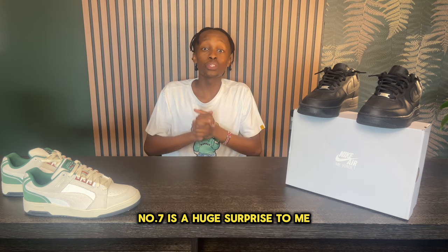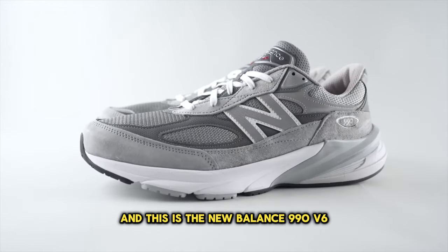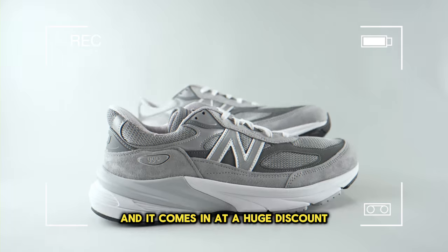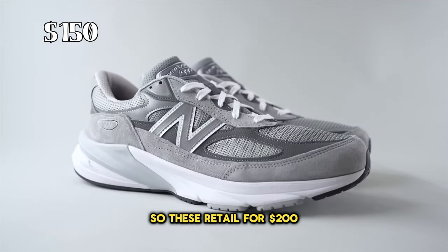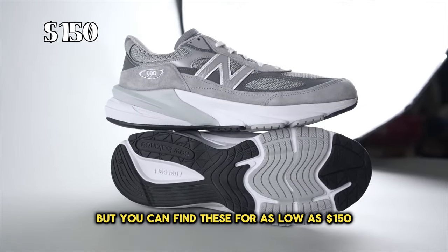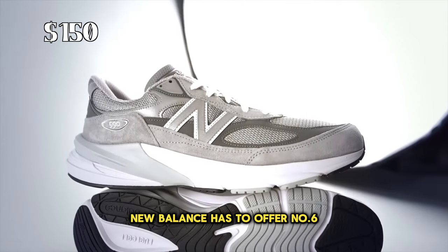Number 7 is a huge surprise to me, and this is the New Balance 990 V6. This is one of New Balance's most flagship sneakers, and it comes in at a huge discount. These retail for $200, but you can find these for as low as $150, and this is a great deal, as this is one of the most comfortable sneakers that New Balance has to offer.